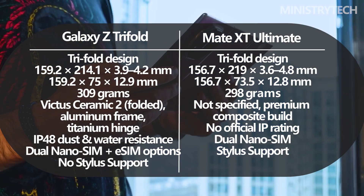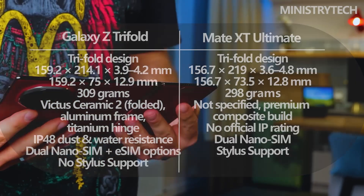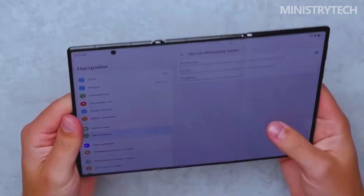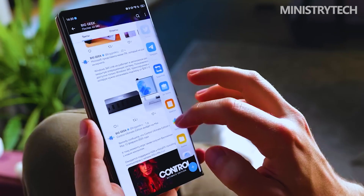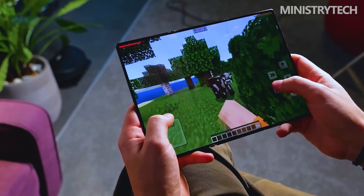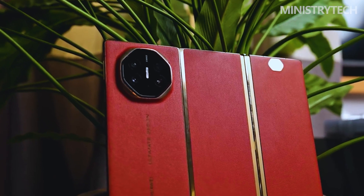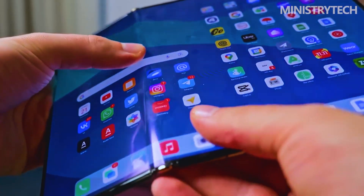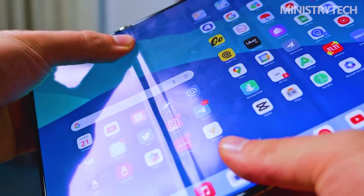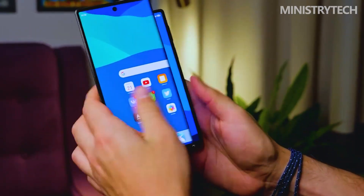The Huawei Mate XT Ultimate embraces a more daring design language. Its opposing hinge system allows the phone to fold in multiple directions, enabling three genuinely distinct form factors. Closed, it feels like a tall smartphone. Half open, it becomes a compact tablet. Fully unfolded, it turns into a large 10-inch slate. At 298 grams, it is slightly lighter than Samsung's offering, and it also feels thinner in the hand.